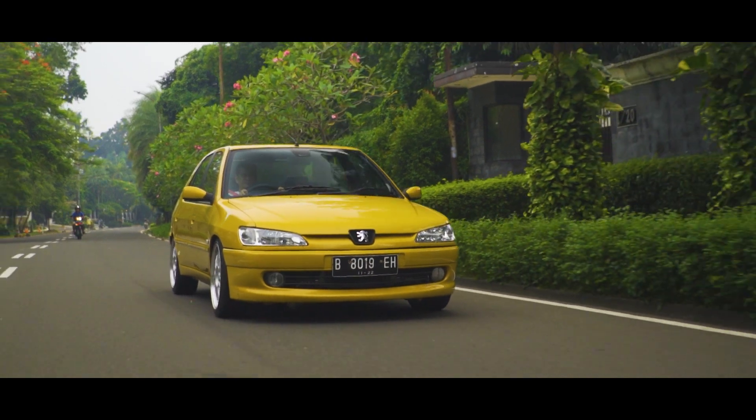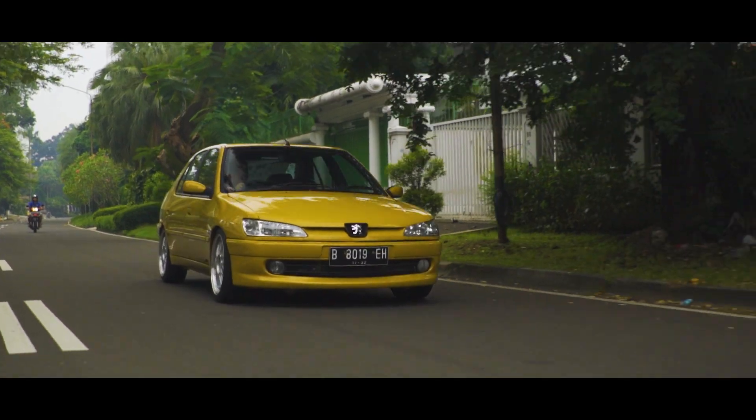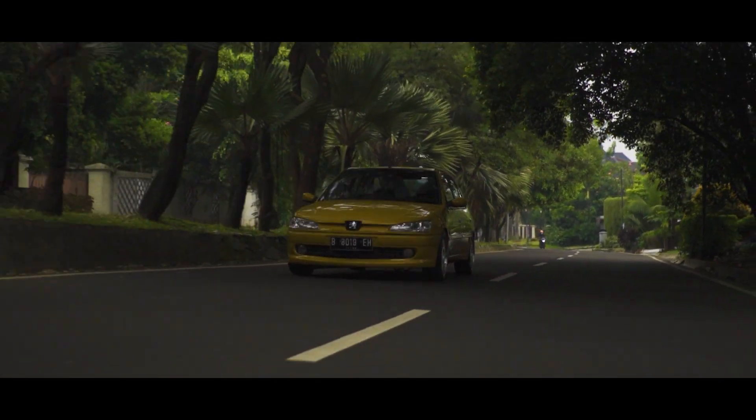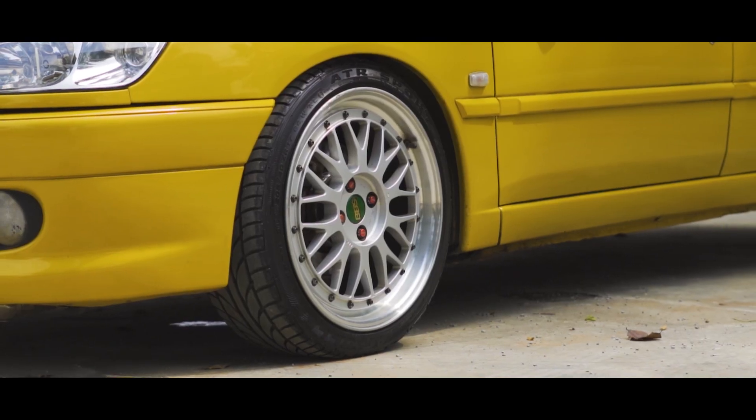For suspension, we use Coney adjustable coilovers paired with Vogue German springs, giving a lowering of 50mm. For the brakes, the front is custom because it's turbocharged. We use the caliper from a 406 part, and the disc brake is still 274mm diameter. The brake pads we use are Endless.